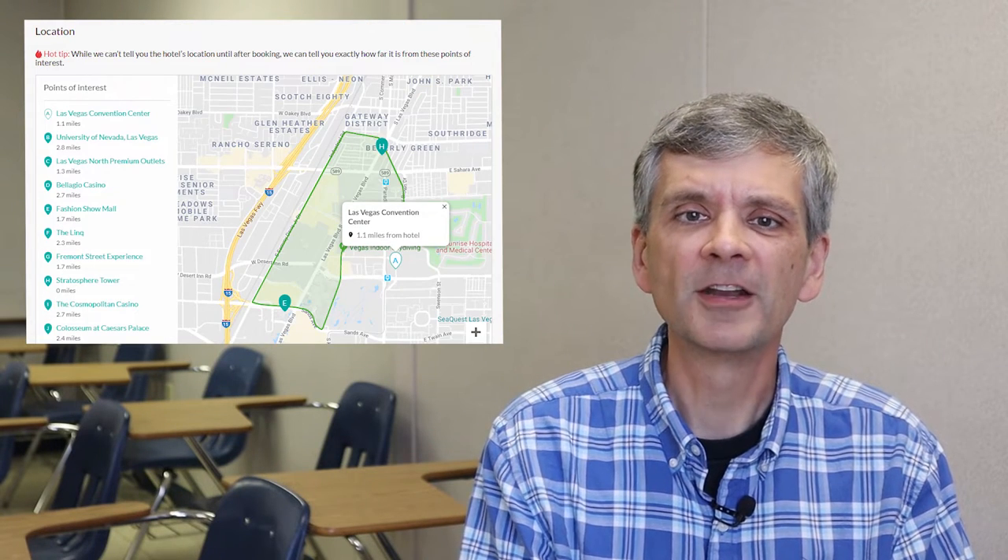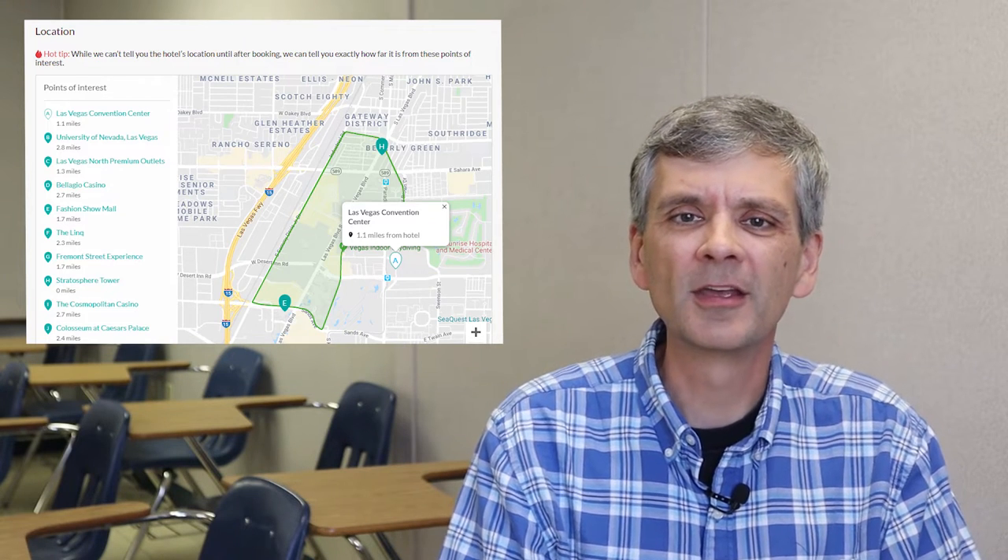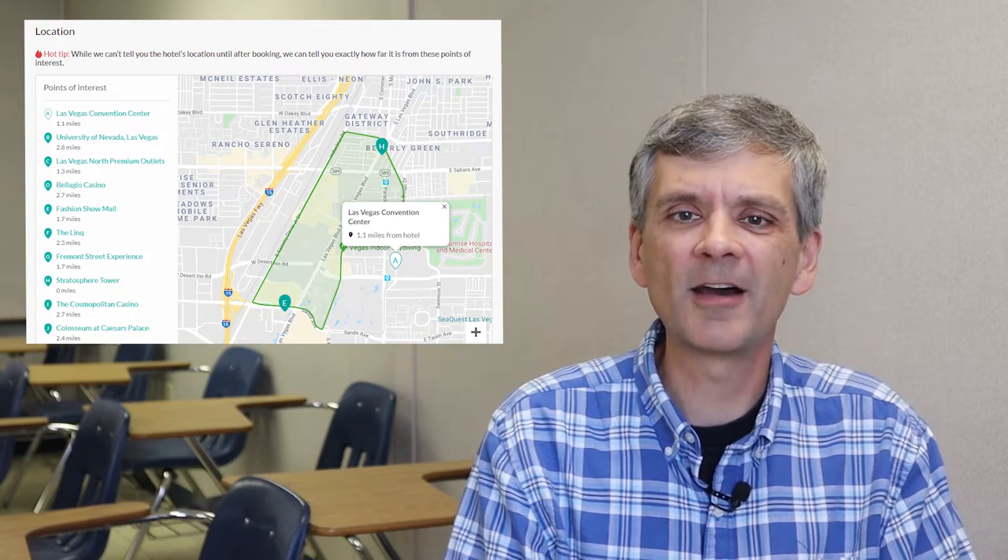Even funnier, the site says they can't tell you the hotel's name until after booking, but they hint that the last person got the Stratosphere. They also say they can't tell you the location, but they can tell you it's 1.7 miles from Fremont Street — and that the distance from the Stratosphere tower to this hotel is zero miles. I wonder which hotel it could be. Anyway, I booked it and yes, I ended up at the Stratosphere, which is a good hotel.